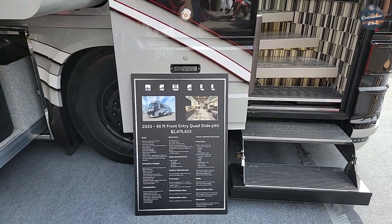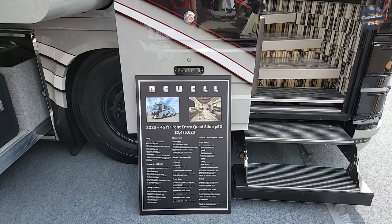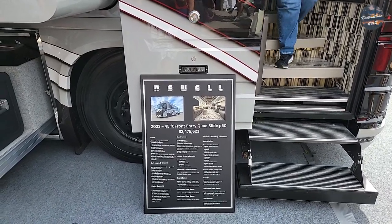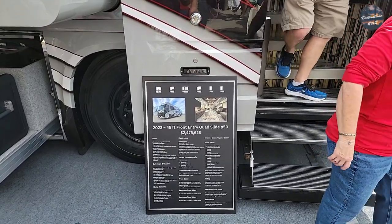This is a 2023 45-foot front entry quad slide P50. Price is $2.475 million. And guys, yes, it is for sale — get in contact with them in Miami, Oklahoma.